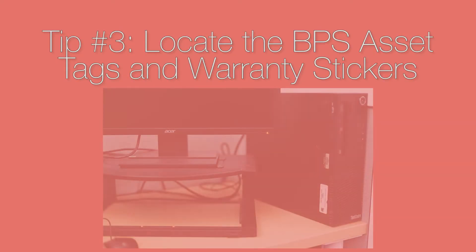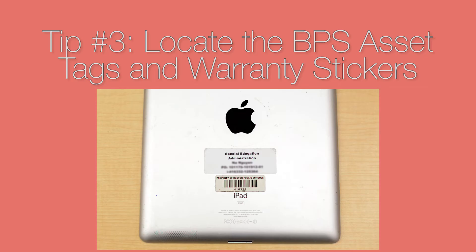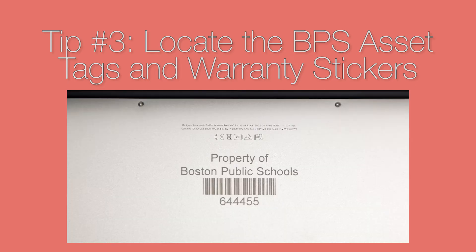Tip number three: locate the BPS asset tags and warranty stickers on the device you are calling about. Most computers, printers, iPads, Chromebooks, and any other devices have a BPS asset tag that looks like a barcode. Your new MacBook Airs have the numbers etched on the bottom of the device.